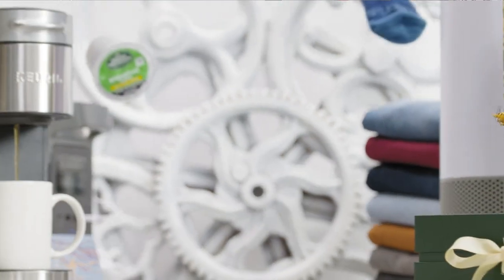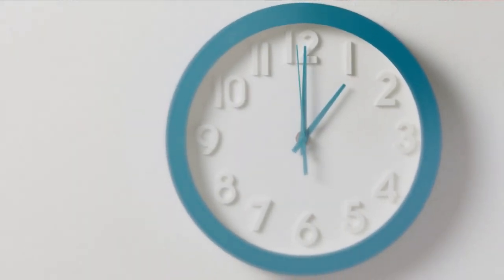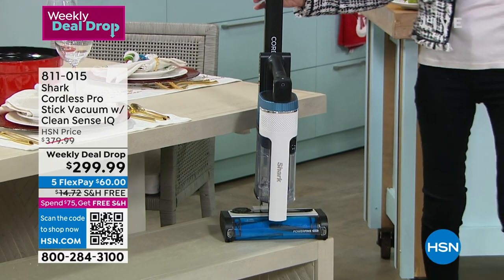We're going to jump into something yummy. We are getting ready for the holidays and doing it this hour with daily deals and top gifts, and you are looking at one of them right now.